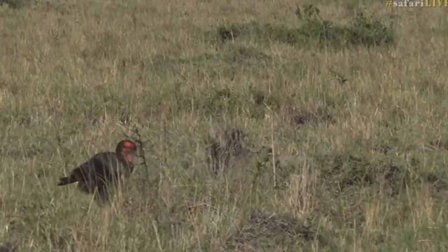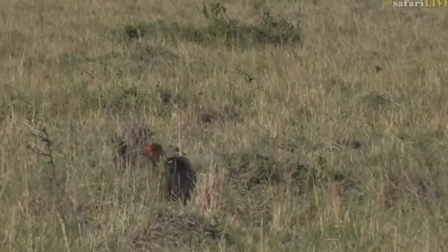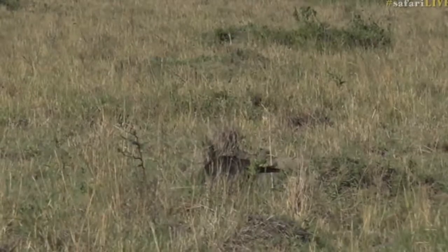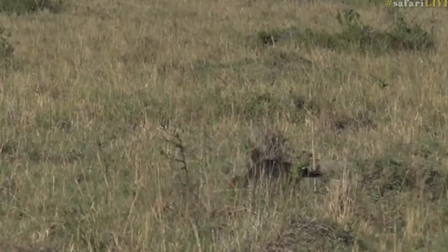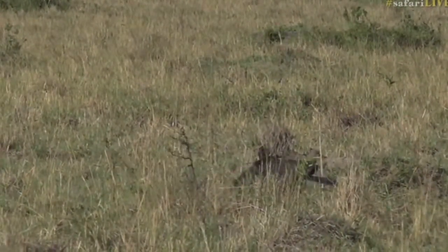So for our new viewers, this is a southern ground hornbill. It is a rare bird — it is endangered. They are one of the bird species that is incredibly threatened throughout Africa. So every time we see them, we stop and appreciate their beauty and just how privileged we are to see them.